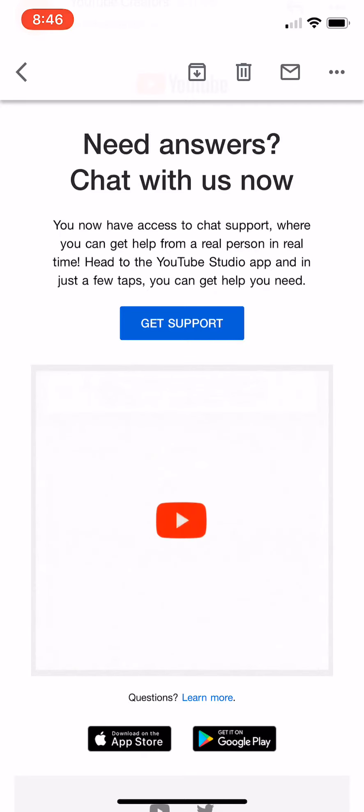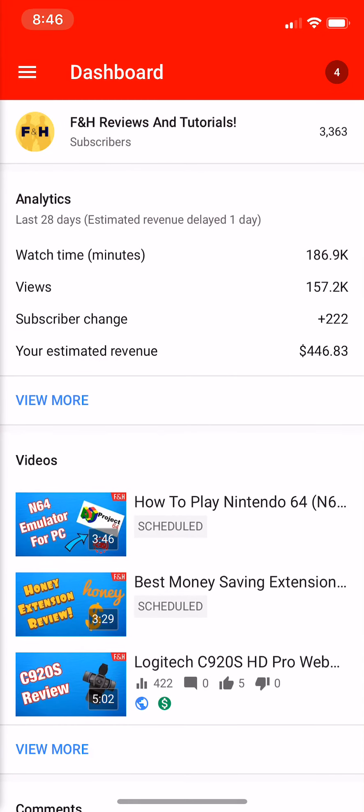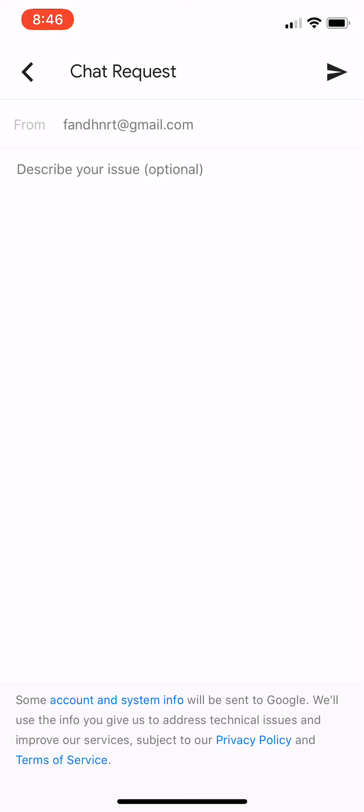Just to show you how this works — I'm not going to actually chat with them because I don't really have a purpose to talk to them. We go to the YouTube Studio app. You can see this is my channel, FNH. Hit the top left corner, as they mentioned, and hit help. You can see the chat with us is not grayed out. It was gray for me in the morning and I wasn't able to test it out, but it works now.